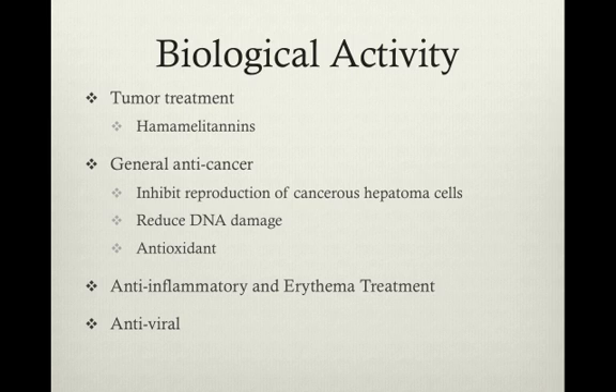While hemamelitannins do not have adverse effects on normal colon cells, pentagalloyl glucose, which is another constituent of witch hazel, inhibited both cancer and normal cell growth. Another study demonstrated that hemamelitannins and two proanthocyanidins were able to reduce DNA damage that liver cancer cells had caused other somatic cells.